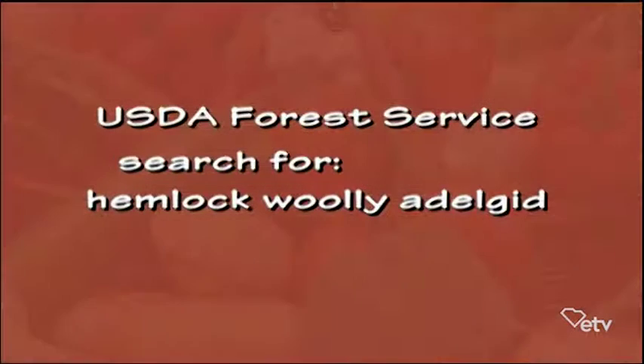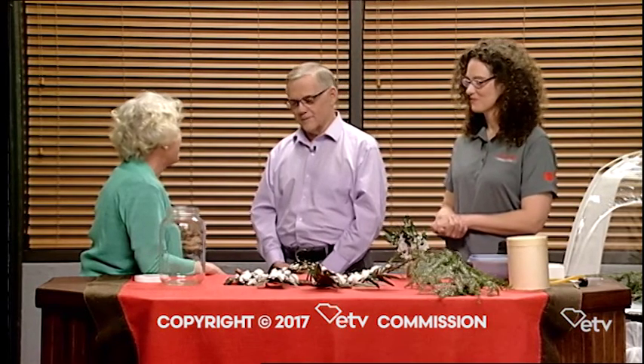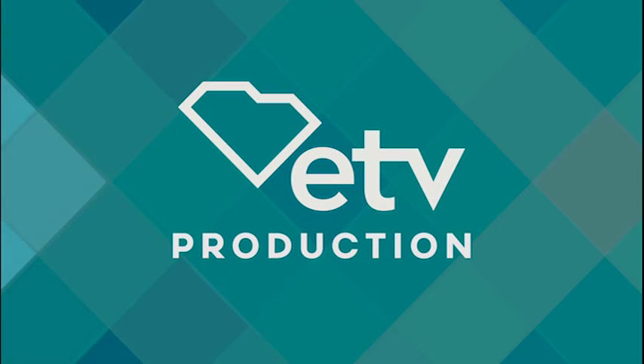If people want to know more about the wonderful work y'all have done, go to the USDA Forest Service website. If you put in the search keyword 'hemlock woolly adelgid' or just HWA, it'll take you right to it. Thank you so much for what y'all did — I want to have many more wonderful walks in the mountains and see those hemlocks when I'm there. They're looking good.